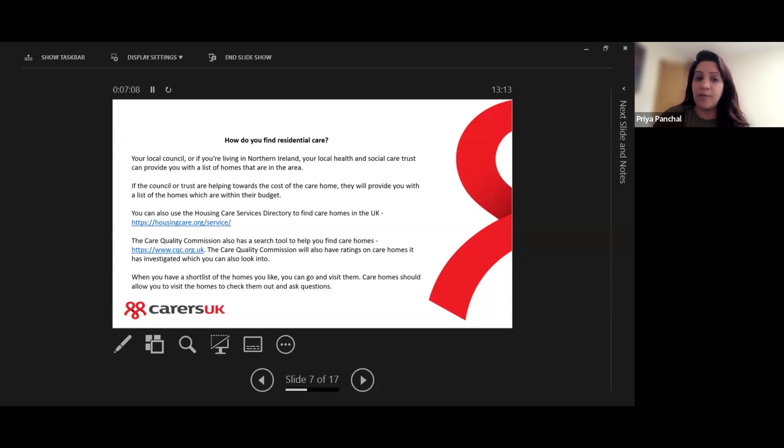If the council or trust are helping towards the cost of the care home, they will generally provide homes within their budgets which the person has been assessed to need. There is a housing care services directory where you can find care homes in the UK. The Care Quality Commission also has a search tool to help you find care homes, and importantly, has ratings on care homes it has investigated.